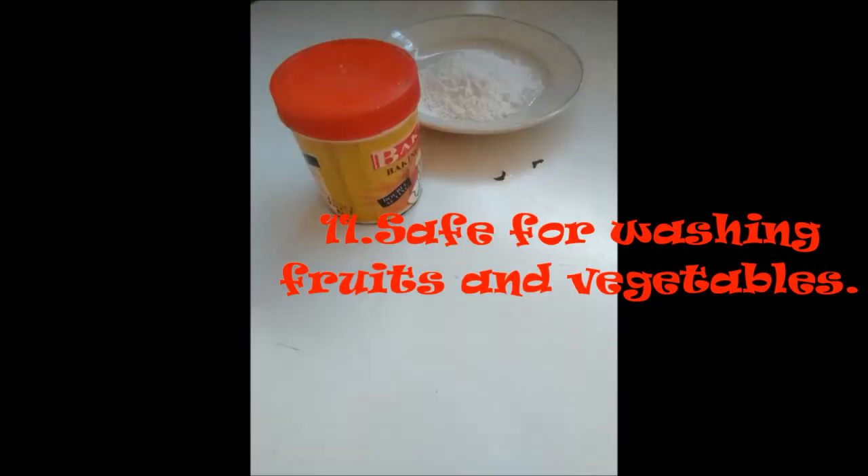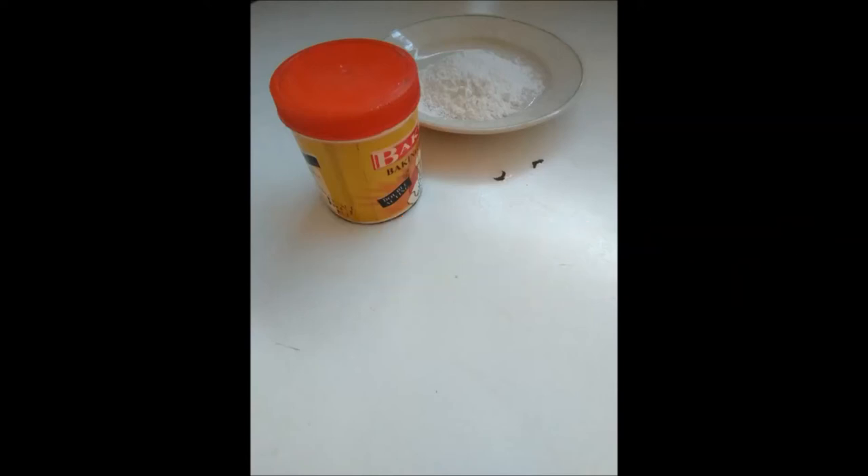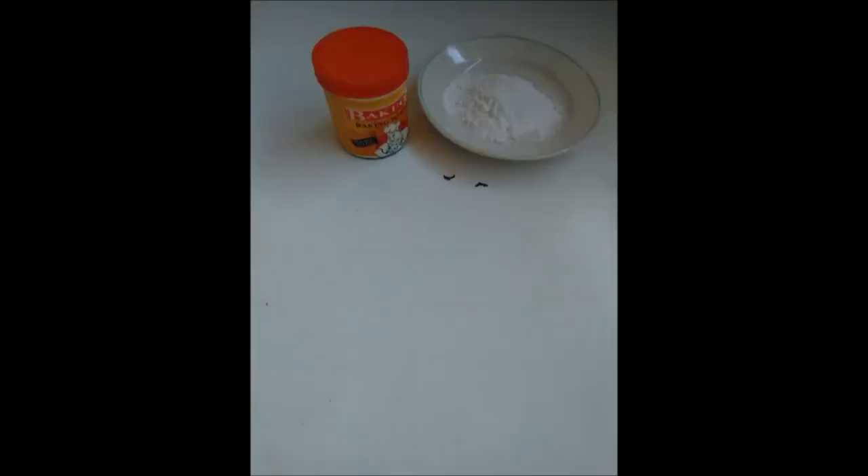Number 10: It is safe for washing fruits and vegetables. Instead of washing your vegetables and fruits with soap, it is better to use baking soda because it does not have any side effects.